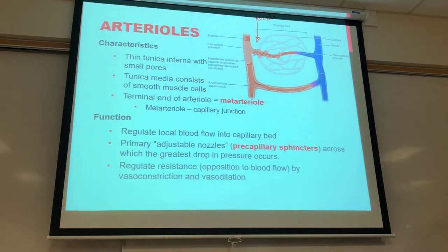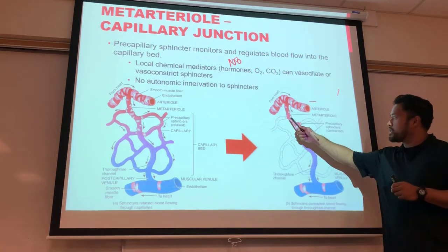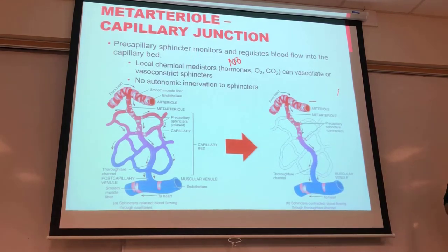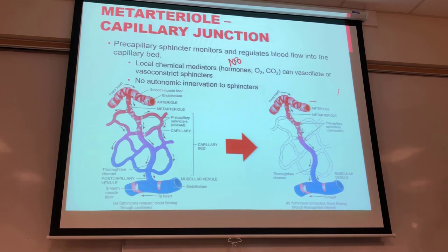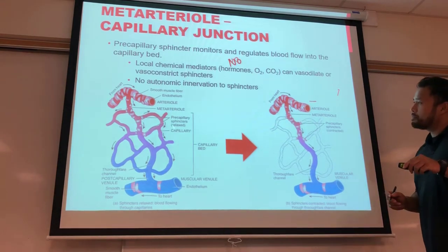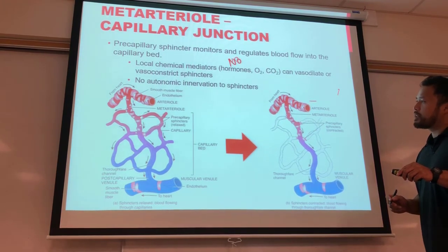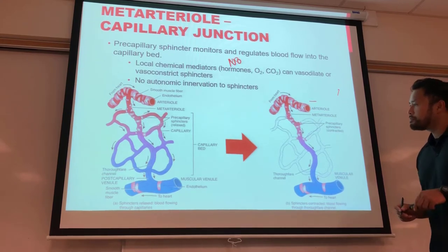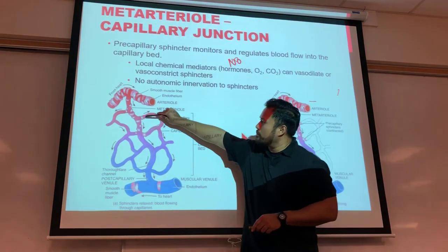Precapillary sphincters are not autonomically regulated — there are no parasympathetic or sympathetic fibers leading to this area. They are completely automatic, regulated by the amount of hormones and gases in that area. When the precapillary sphincters are relaxed, blood flows through naturally and supplies the entire capillary bed.